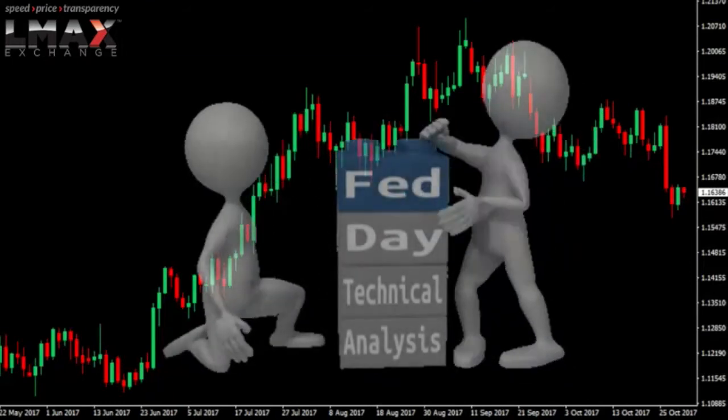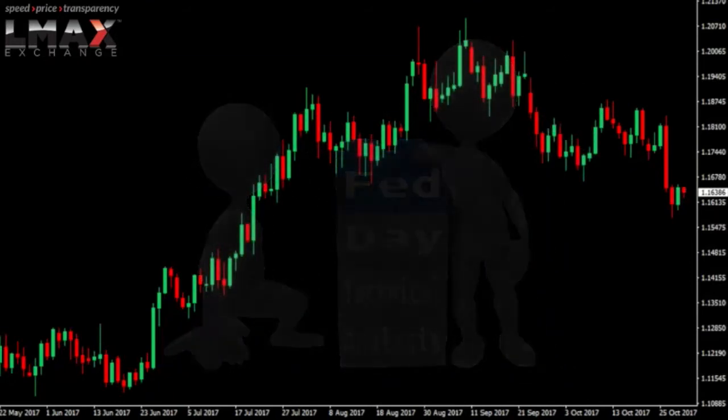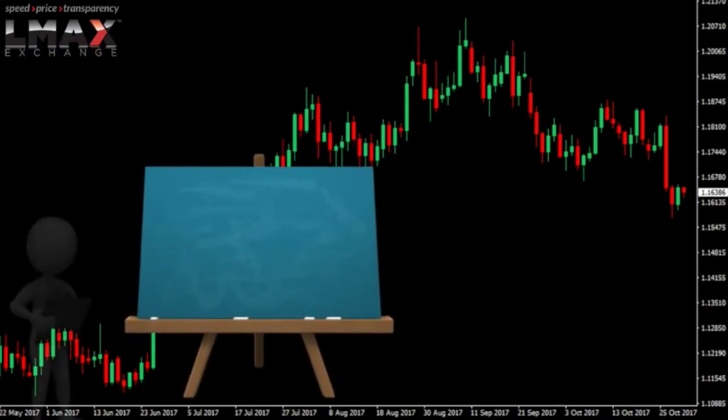It's Fed Day, so let's take a look at those big picture Fed Day techs. We'll probably need the chalkboard, so let's pull that out and grab a pen and take some notes.